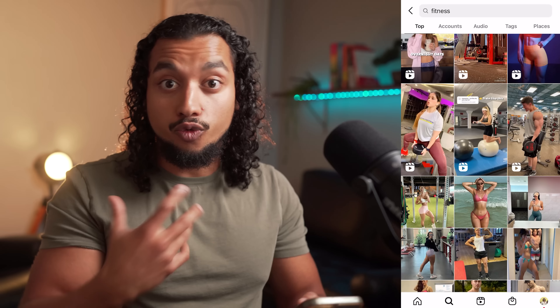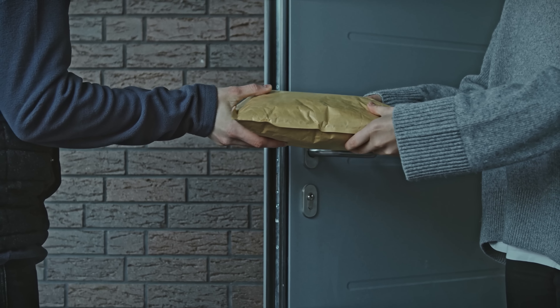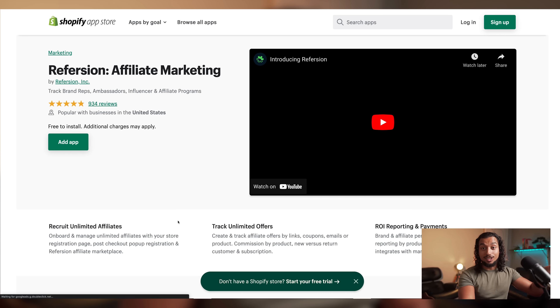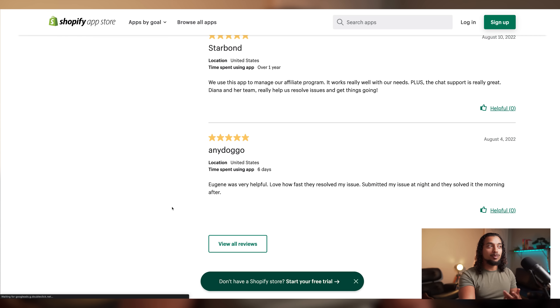Once you figure out the demographic, look that up on Instagram and you'll see literally hundreds of different micro-influencers and big influencers posting content. A lot of these people aren't really making any money on Instagram, so this is where you can come in and offer them a way to monetize themselves. For example, we were looking for smaller pages — this page has about 10,000 followers, so it's a perfect candidate. You could message them and say: 'I'm from Super Gym, we're looking for affiliates to promote our product — I'll send you the product for free and you'll make a portion of the sales via a tracking link.' I personally used Refersion as a Shopify app for this, though there are other options.